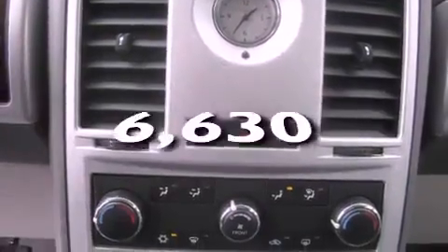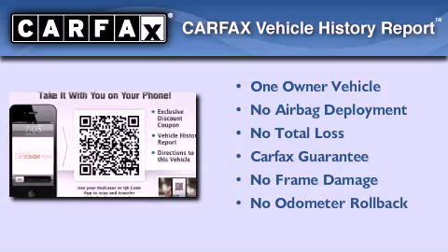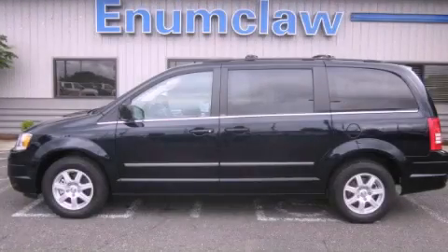This vehicle has fewer than 7,000 miles on the odometer. This Chrysler has had only one owner and it qualifies for the Carfax buyback guarantee. Please call us today for more information on this great vehicle.